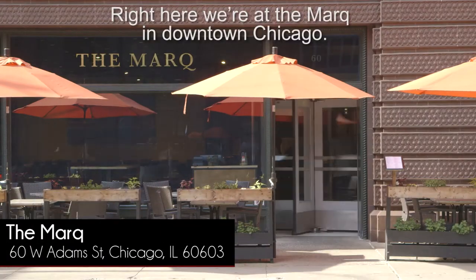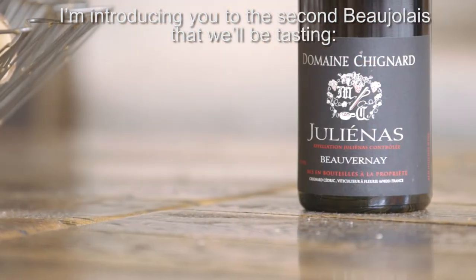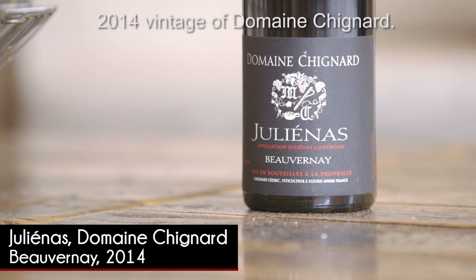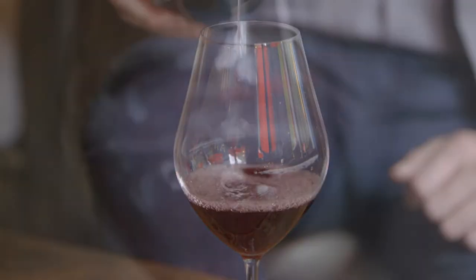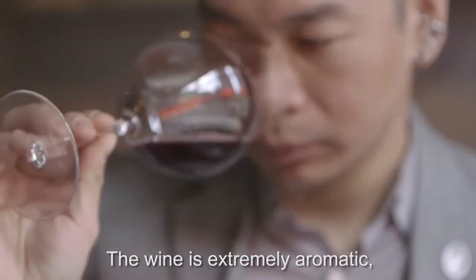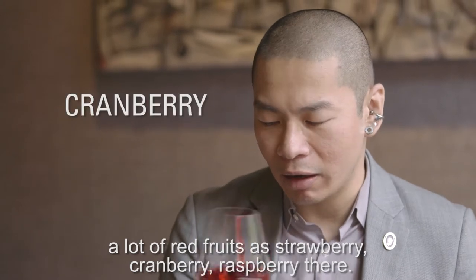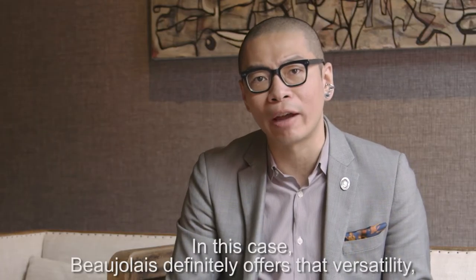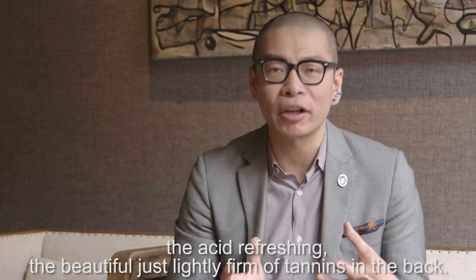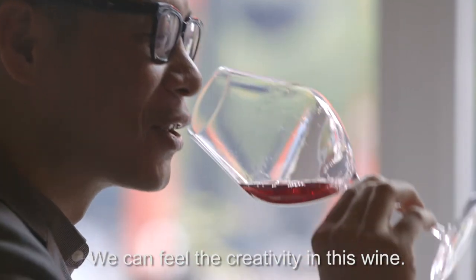Right here, we're at the market in downtown Chicago. I'm introducing you to the second Beaujolais that we'll be tasting — the 2014 vintage of Domaine Choinard. The wine is extremely aromatic, with a lot of red fruits: strawberry, cranberry, raspberry. Beaujolais definitely offers that versatility — the acid is refreshing, with beautiful, slightly firm tannins in the back.